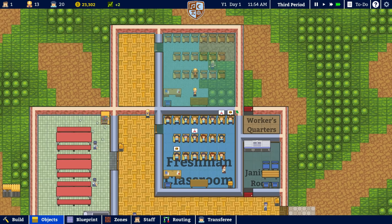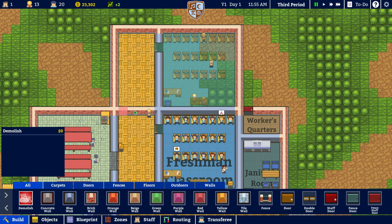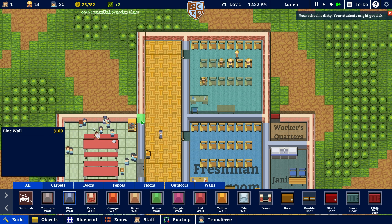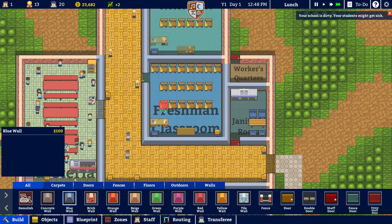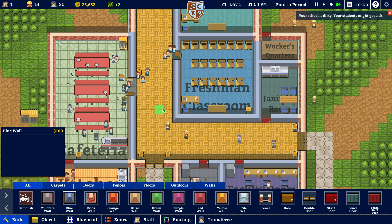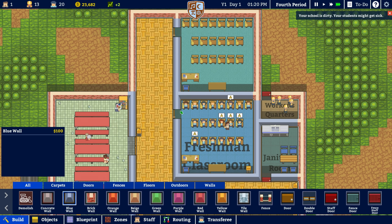So that should be fine — obviously a bit expensive, but relatively fine. Let's just demolish that wall. There we go, that's been done. Excellent. We can do a bit of blue wall there. And then the students might get sick from a dirty school — well, we have janitors who really should be doing their job, but they're just not doing it very well. They're back in class, that's fine.